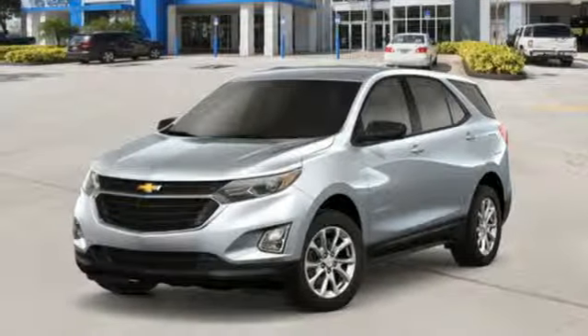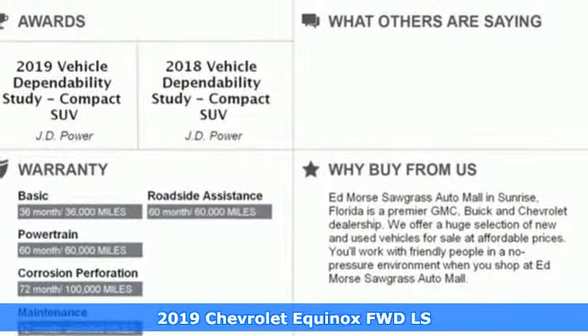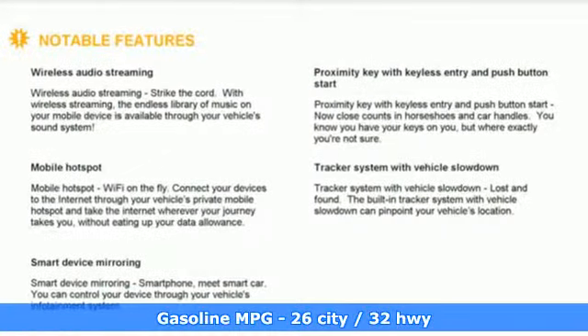Here's a new 2019 Chevrolet Equinox. Stylish, energized, and ready for takeoff. This is a multitasker that doesn't compromise. And get ready for an impressive combination of features.